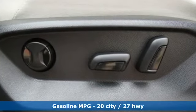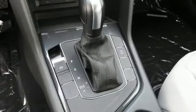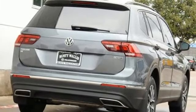Intercooled turbo inline four-cylinder engine. Dual zone climate control. Streaming audio. Auto-dimming rear view mirror. Front heated bucket seats.